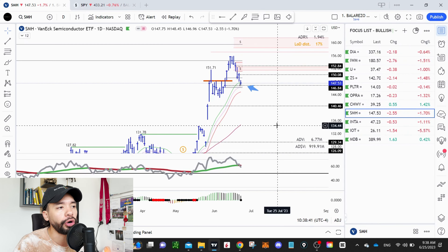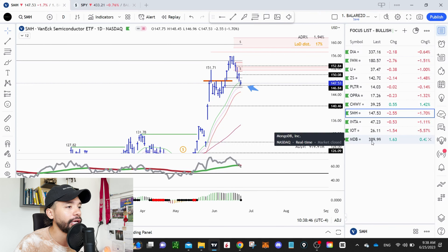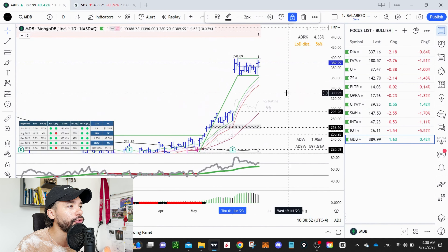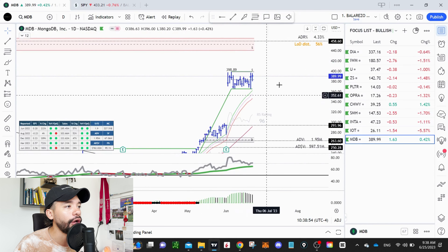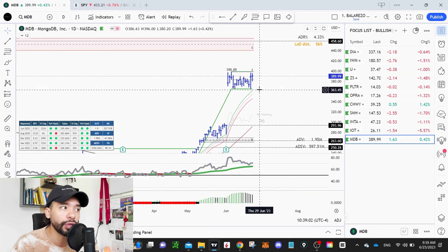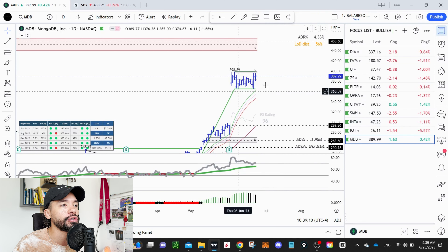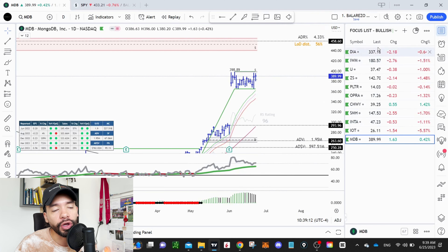If you look at the other names on the watch list, you'll find the setups are pretty similar — basically all coming into support. MDB is the only one different because we have kind of a high-and-tight flag situation. This one is also looking strong. You can see this move to the upside and this flag, and the 21 exponential moving average wave is starting to catch up with price. If we happen to see a flush at least into the high level of the band, then that's going to be an opportunity that calls my attention. This one is also looking pretty nice, so it's important to have it on the watch list.